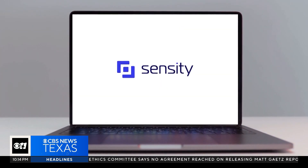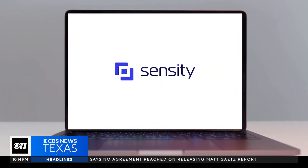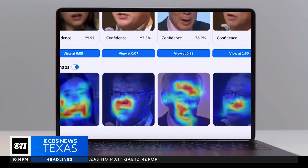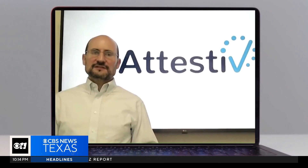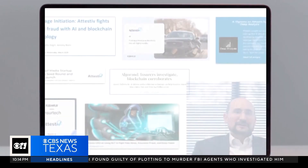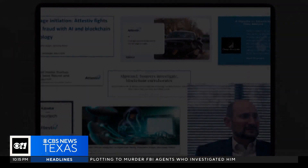Welcome to Sensity AI. There's a growing number of tech companies now offering services claiming they can detect a deepfake. With a tool like this, you can discern real images from fakes. But how accurate are they? The I-team put them to a test.